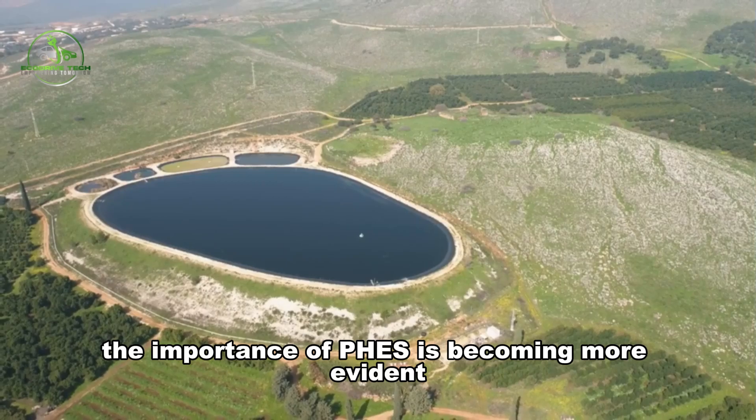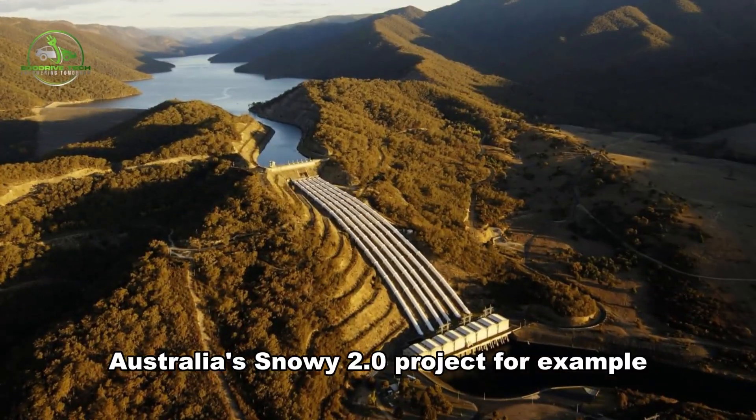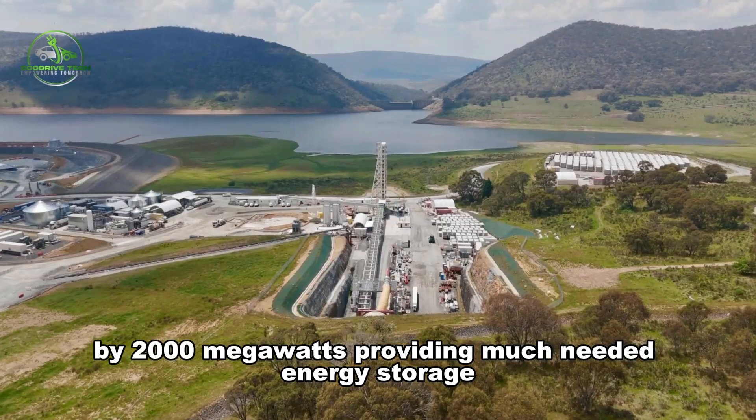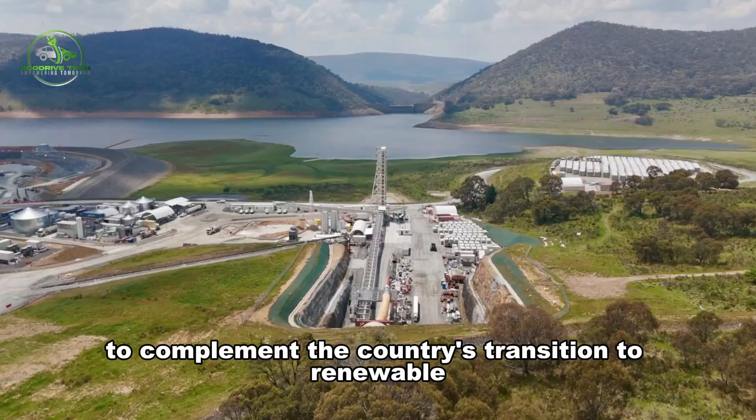The importance of FEES is becoming more evident in markets around the world. Australia's Snowy 2.0 project, for example, is set to increase the capacity of its FEES system by 2,000 megawatts, providing much-needed energy storage to complement the country's transition to renewable energy.